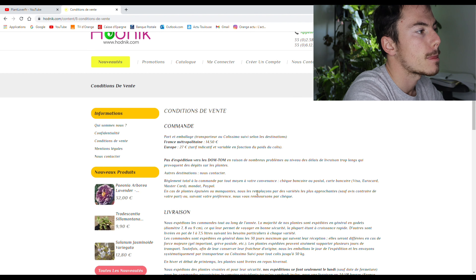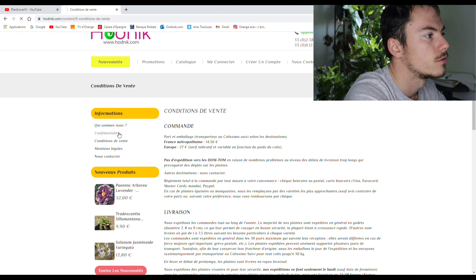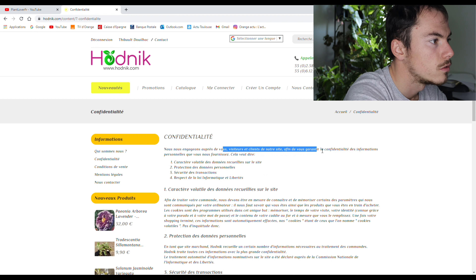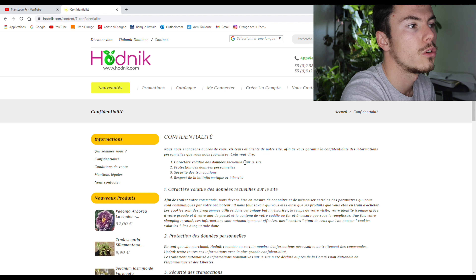Confidentialité — voyons ce qu'il y a. En gros, il précise qu'il garde secret les informations qui te concernent, les informations que tu leur as fournies.